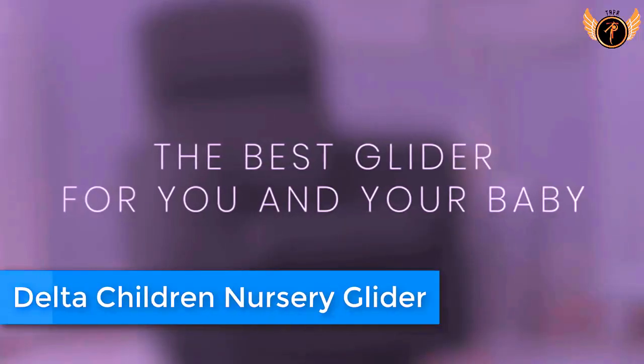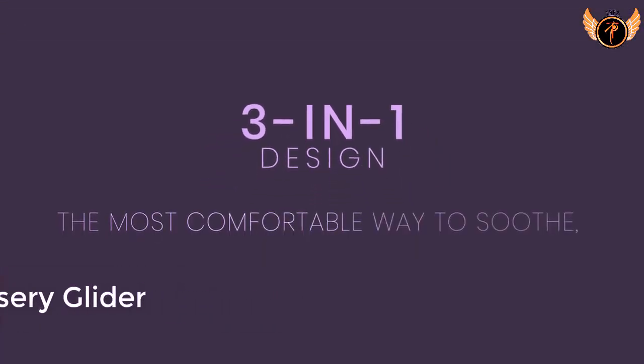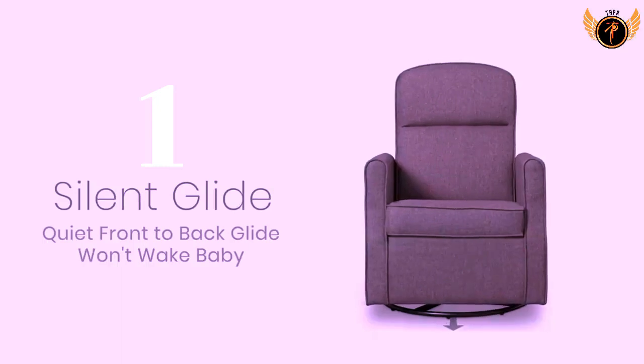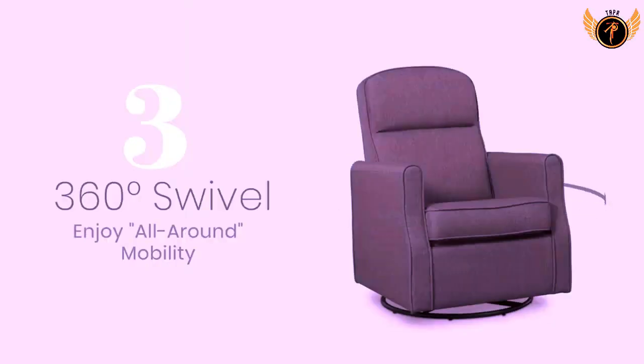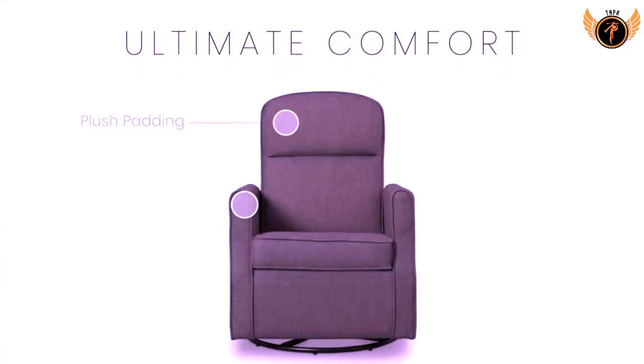Delta Children was founded around the idea of making safe, high-quality children's furniture affordable for all families. They know there's nothing more important than safety when it comes to your child's space. All Delta Children products are built with long-lasting materials to stand up to years of jumping and playing, and are rigorously tested to meet or exceed all industry safety standards.